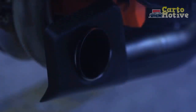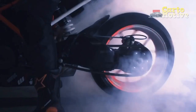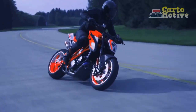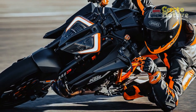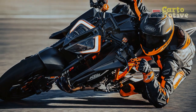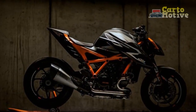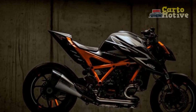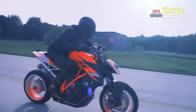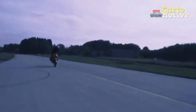Design and Ergonomics. From a visual standpoint, the KTM 1290 Super Duke R exudes aggressive styling with sharp lines and a minimalistic approach. The exposed framework showcases its mechanical prowess while maintaining an unmistakable street fighter appearance. The ergonomics of the bike are well thought out, providing a comfortable riding position for both city commuting and spirited rides. The seat is plush, ensuring that long-distance journeys are surprisingly pleasant, despite its focus on performance.